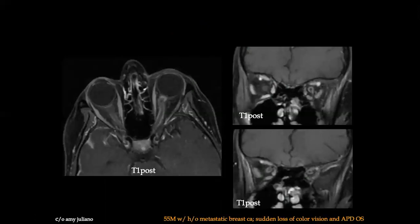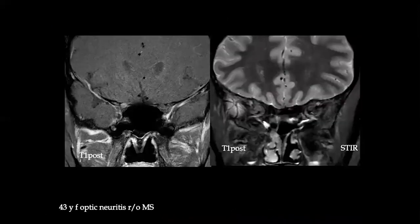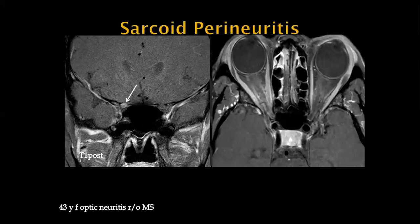Another case looks like meningioma, but this patient has metastatic breast cancer with sudden loss of color vision — this is actually leptomeningeal carcinomatosis. Lastly, a patient presented as rule-out MS and the clinician thought it was optic neuritis. However, the abnormality is not in the nerve but in the optic nerve sheath, which is being strangulated by this enhancing abnormality. This is another not uncommon presentation of sarcoid — perineuritis, which is distinct from optic neuritis.